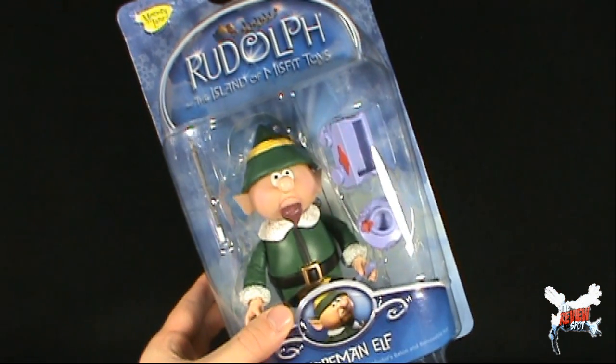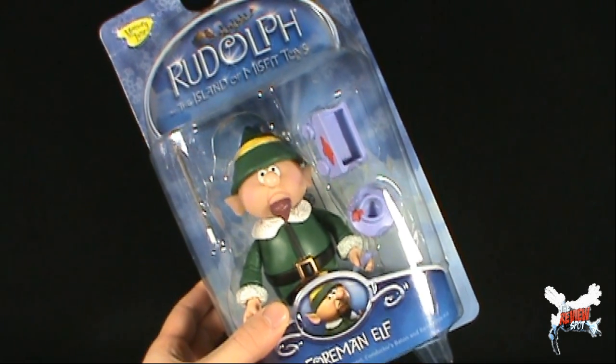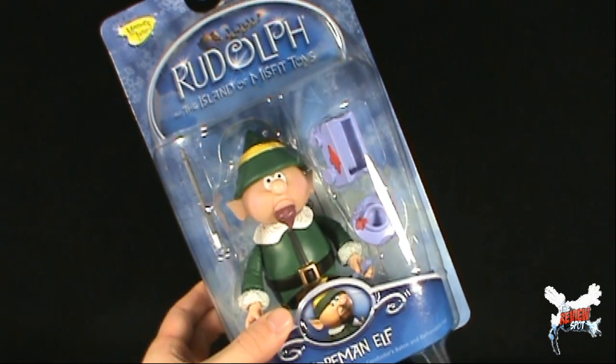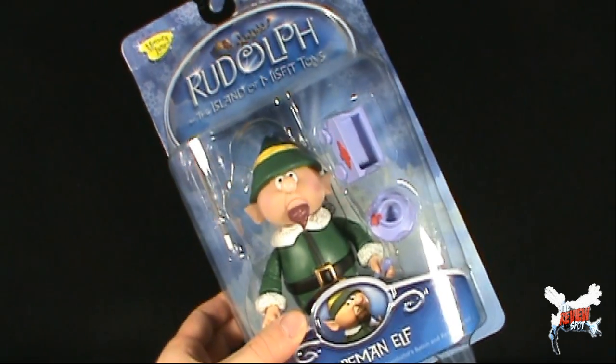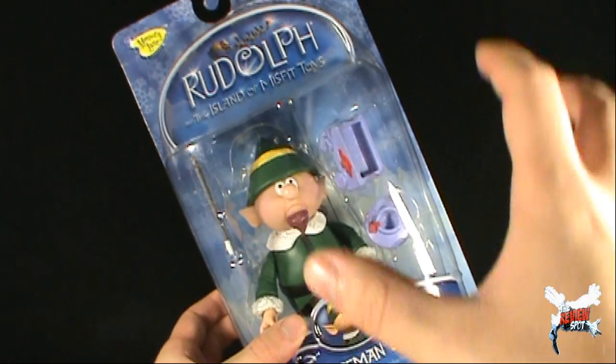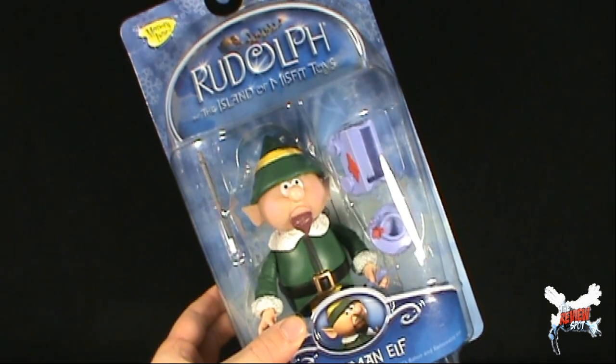Unfortunately, I didn't get a chance to do this last year. The Foreman Elf — I think Spot actually forgot where I put him, so he didn't make it to reviews last year. Well, fear not, it kind of worked itself out anyway, because now with the Christmas spots in high def, you can get a high def review of the Foreman Elf.